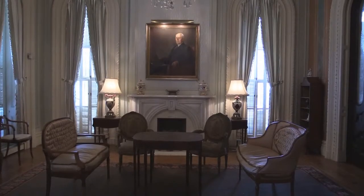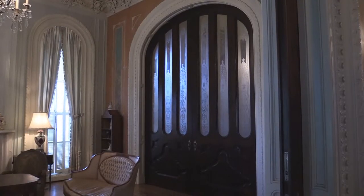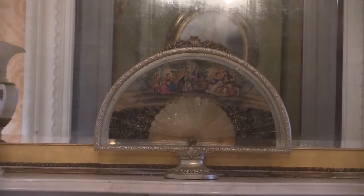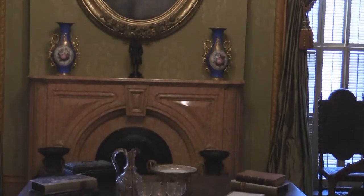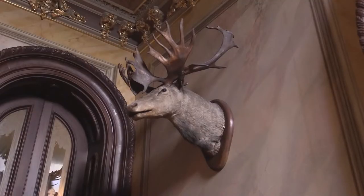Mr. Hay was also a very wealthy man here in Macon. He made his wealth in the Bankers Health and Life Insurance Company. He and his family lived here until his second wife passed away in 1962, at which point they decided to open up the house for tours in 1964 as a museum. The house was owned by the Parksley Hay Foundation until 1977, when it was donated to the Georgia Trust for Historic Preservation.